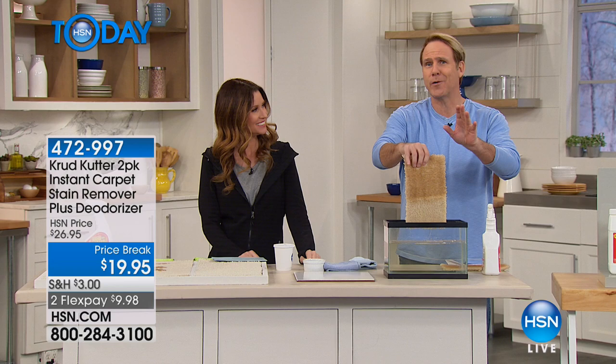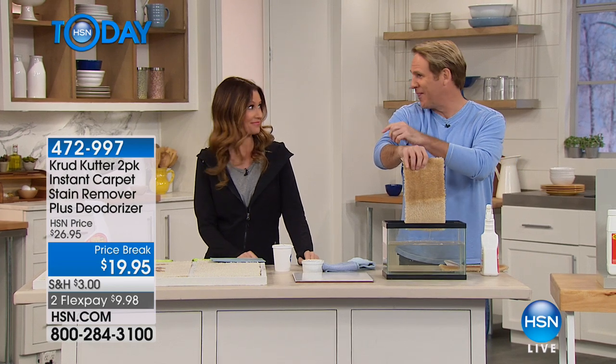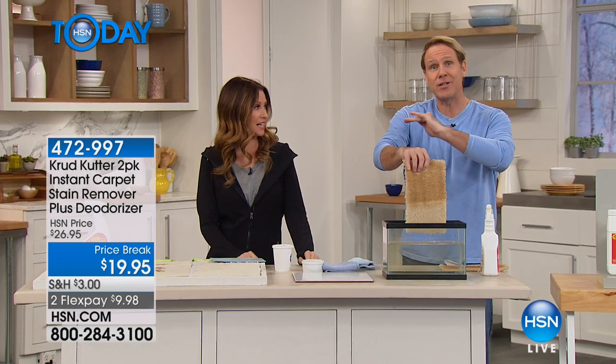Go to hsn.com and read these rave reviews. There's actually a two-star review — I think she pressed the wrong button — but everybody else is absolutely raving about it.